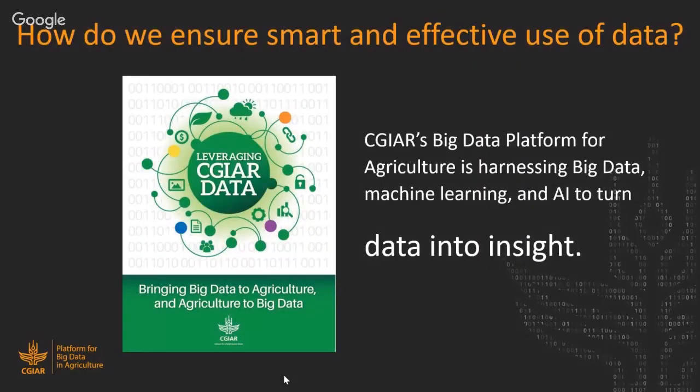Digitizing anything means large amounts of data, and we already have vast amounts of data being produced even in the agricultural world. How do we ensure that data is being used effectively and smartly? Here's where CGIAR's Big Data Platform for Agriculture comes in. What we're trying to do is harness technologies like big data, machine learning, and artificial intelligence to enhance our ability to innovate and our impact — ultimately turning data into insight.